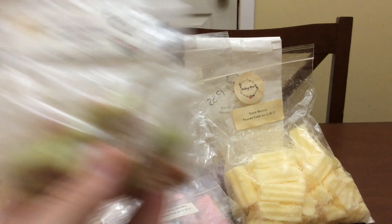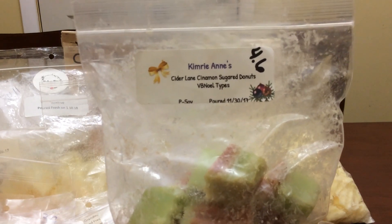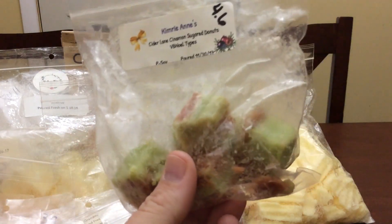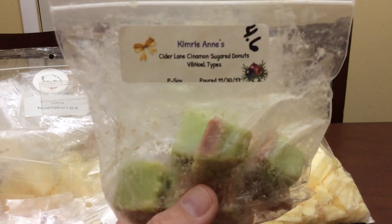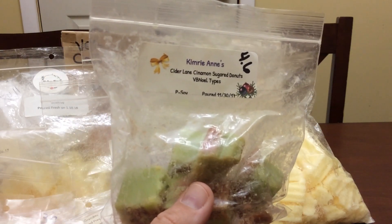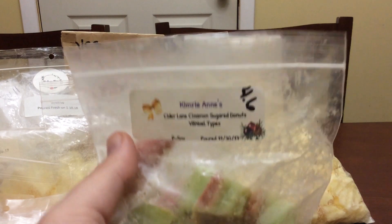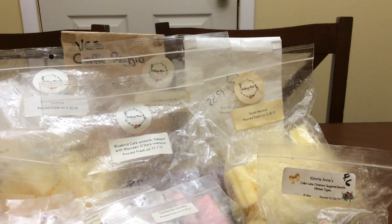Now into Kimmery Ann's. I did some Cider Lane — cinnamon sugar donuts, vanilla bean noelle type. I love love love this scent. What I did was chop these, but I discovered they got too soft when chopped, so I'll show what I did with the remainder after. I melted a whole chunk of this last fall and loved it so much I bought two more for this fall.